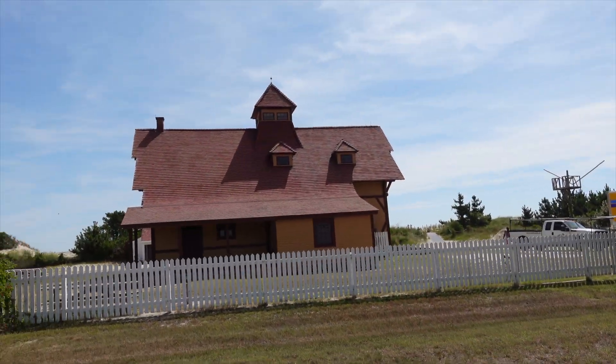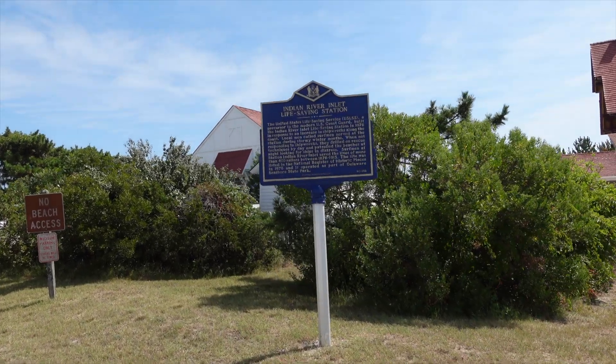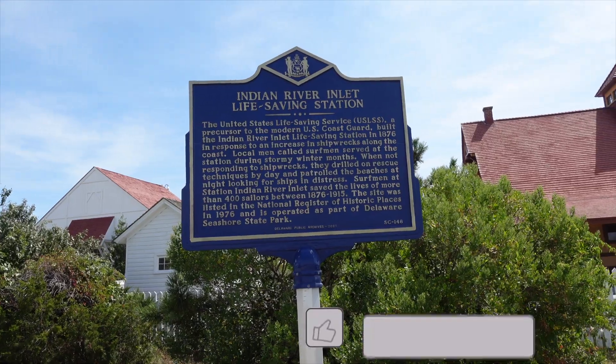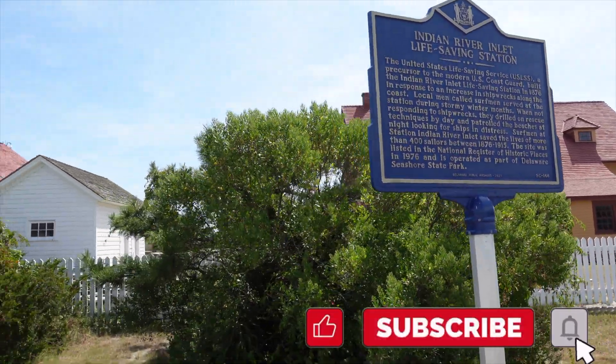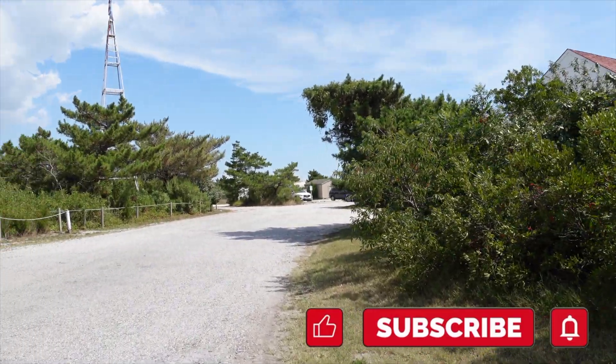What's up guys, Chris VA Travels, still here in Delaware. I'm going to visit the Indian River Life-Saving Station, part of the U.S. Life-Saving Service organization that was created in the 1870s and lasted up until 1915. It was created to rescue shipwrecked sailors out on the shoals in the Atlantic. Tickets are four dollars — it's pretty much a museum in there to check out.